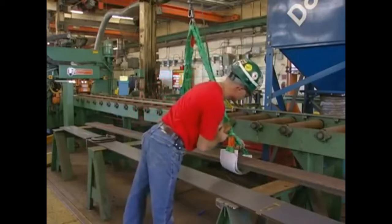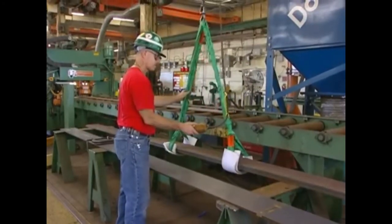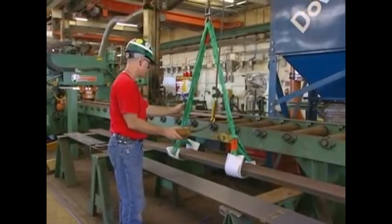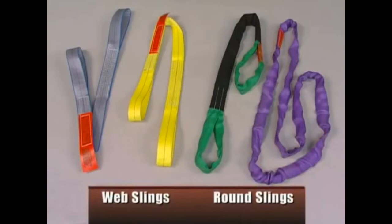Synthetic slings are often used where protecting the load is a major concern. They are lightweight and easy to use, making them the first choice for many applications. Two types of synthetic slings are web slings and round slings. For web slings, several types of webbing are available to accommodate the varied needs of web sling users.